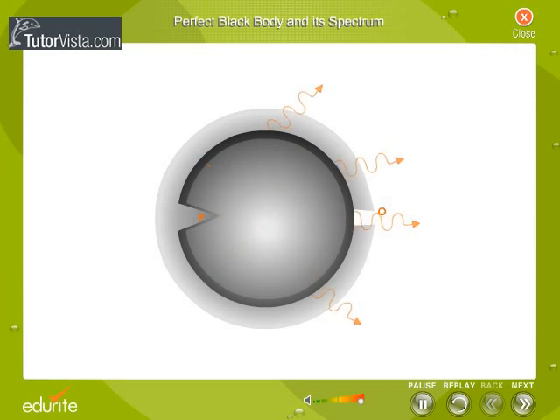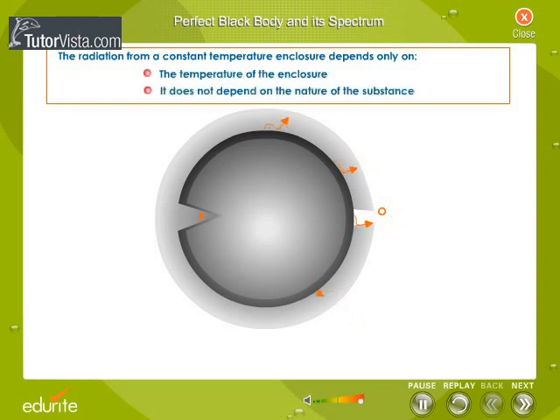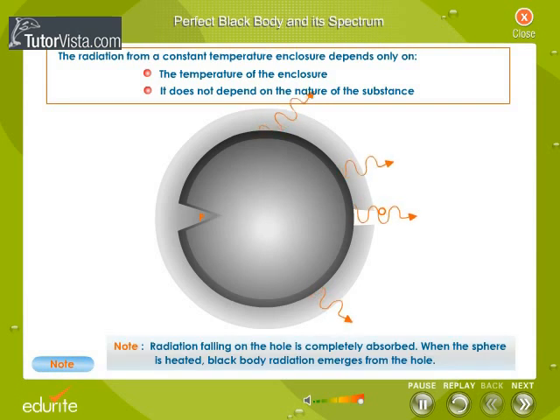When the body is heated, it becomes a source of thermal radiation. The radiation from a constant temperature enclosure depends only on the temperature of the enclosure; it does not depend on the nature of the substance. Note: radiation falling on the hole is completely absorbed. When the sphere is heated, black body radiation emerges from the hole. So it is the hole which is to be regarded as a black body, and not the total enclosure.